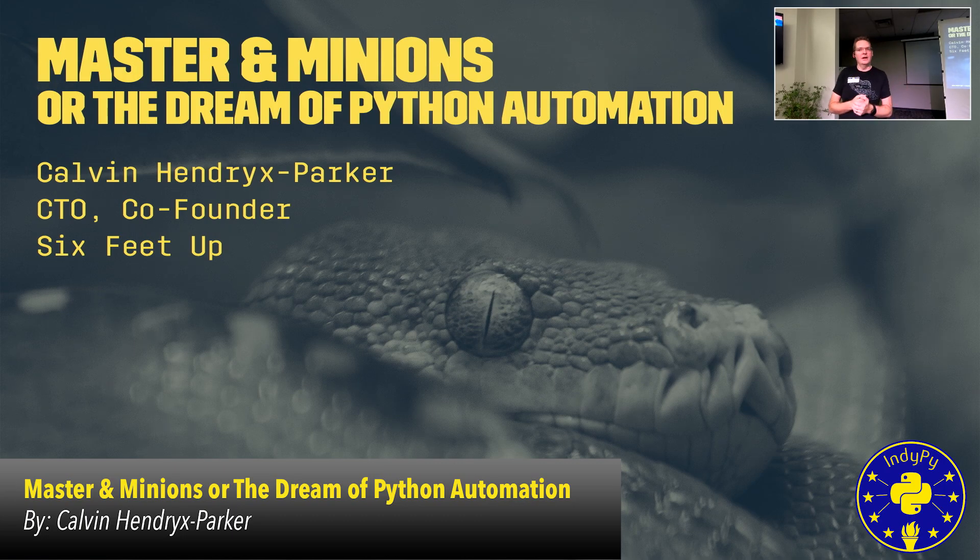Thank you all for having me. My name is Calvin Hendrix Parker. I am co-founder and CTO of Six Feet Up. I am here to talk to you today about how we can automate our infrastructure. You may have heard in that great keynote about some of the rules of DevOps Club. I am going to give a more in-depth talk on some of those items specifically.